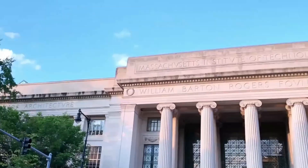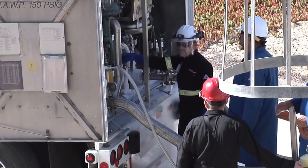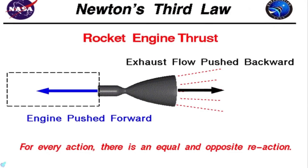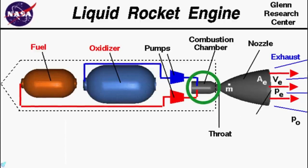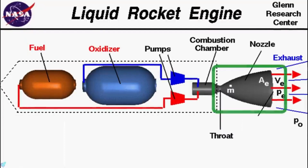Earlier attempts at a full-flow staged combustion system were unsuccessful at the hands of the Soviet Union in the 1960s and the United States in the early 2000s. According to space consultant Charlie Garcia of the Massachusetts Institute of Technology, all of the pre-burner allocated fuel is burned at a very high pressure. The very high pressures involved steer the fire from the pre-burner back into the combustion chamber and completely burn that propellant with the rest of the propellants.